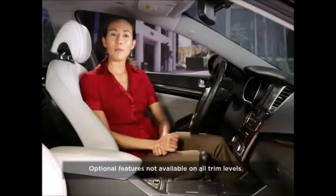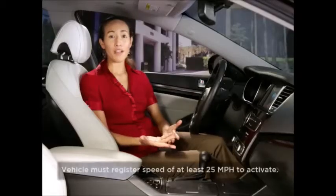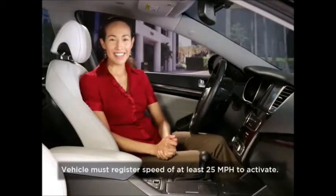If equipped, activate by pressing the cruise button on the steering wheel. The cruise indicator light in the instrument cluster will illuminate. Accelerate to the desired speed, which must be above 25 miles per hour, and press SET.